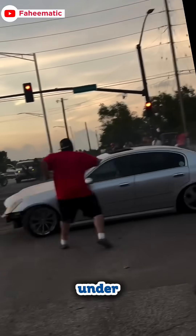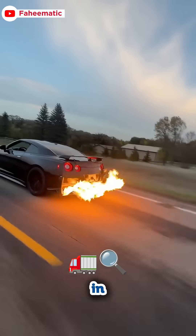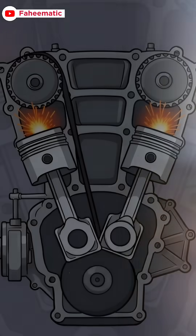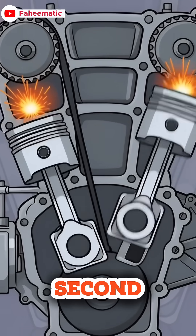Have you ever wondered what's happening under your car's hood? Let me explain how a car engine works in the simplest way possible. A car engine turns fuel into movement using tiny controlled explosions happening every second.